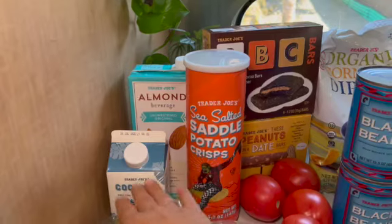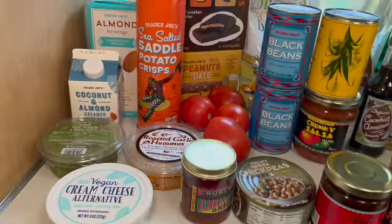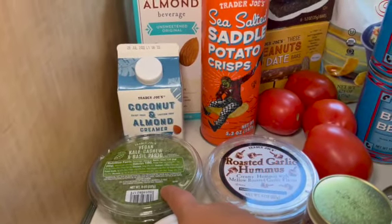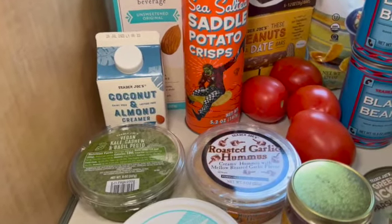Some almond milk and creamer for my coffee in the morning. Right now we are gluten-free and dairy-free, so I got a vegan cream cheese, and this vegan kale, cashew, and basil pesto. I actually prefer this over the regular pesto.